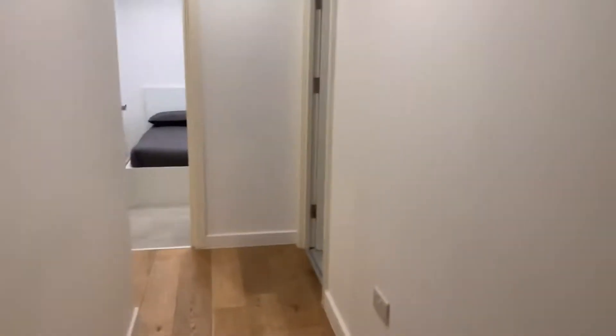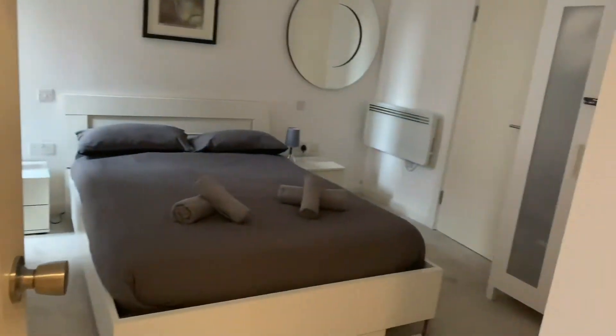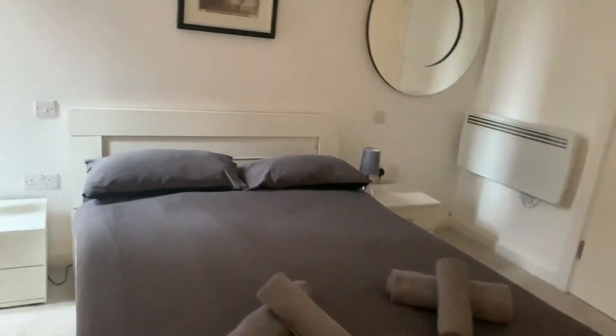As we're walking into the property, straight down the hallway, you have a little storage cupboard where the electricity meter is. Coming down the hallway to your right, you've got bedroom number one, and this is a large bedroom.